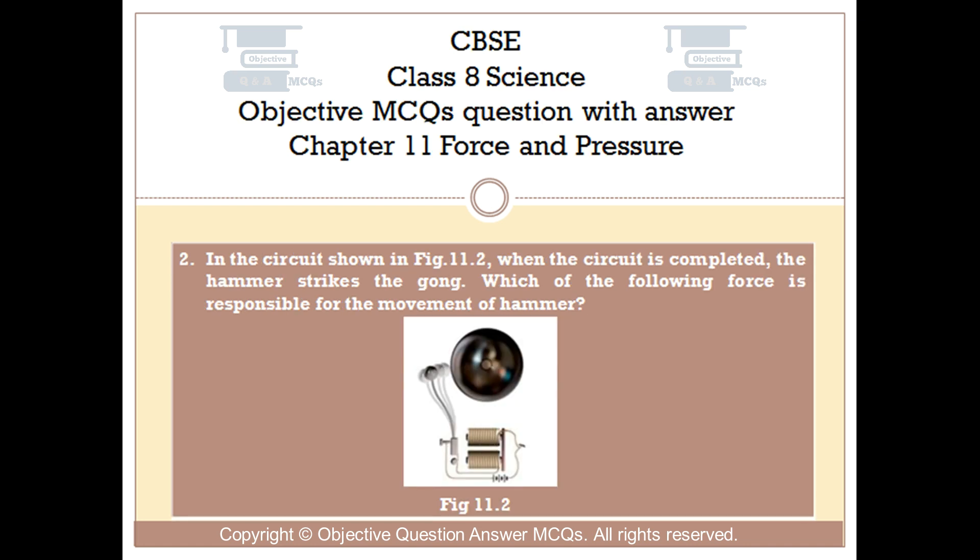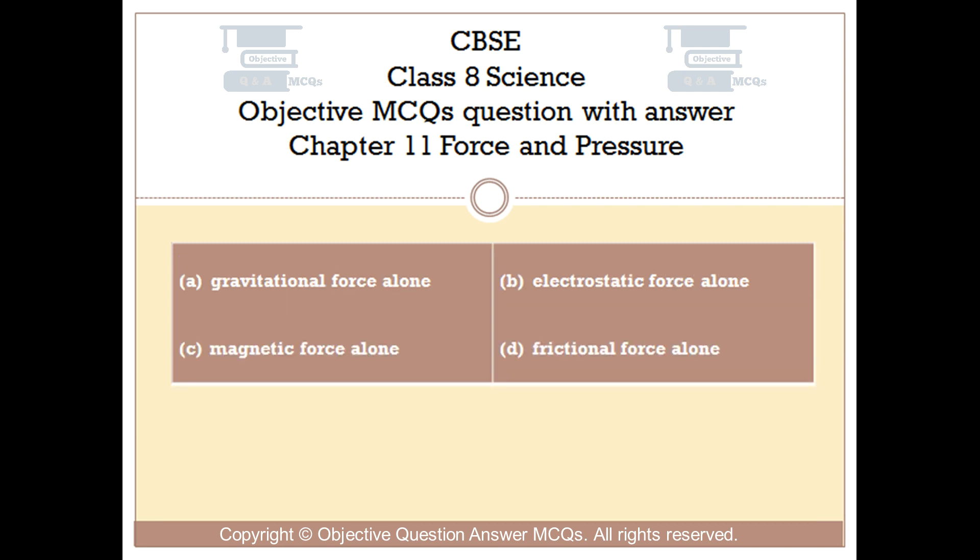Question number 2. In the circuit shown in fig 11.2, when the circuit is completed, the hammer strikes the gong. Which of the following forces is responsible for the movement of the hammer? Option A: Gravitational force alone. Option B: Electrostatic force alone. Option C: Magnetic force alone. Option D: Frictional force alone.